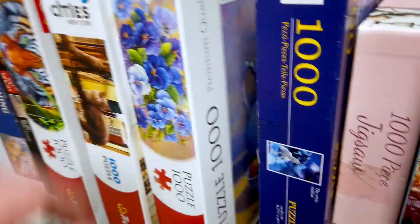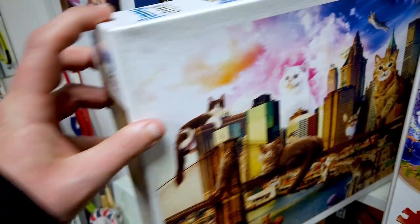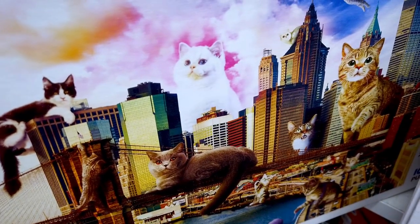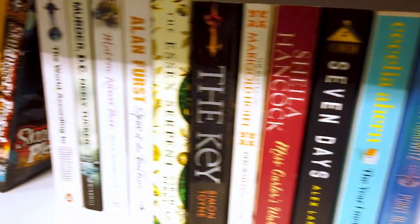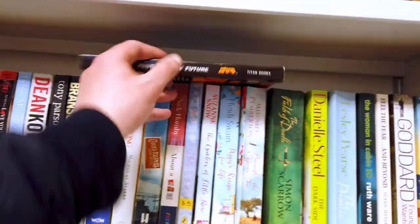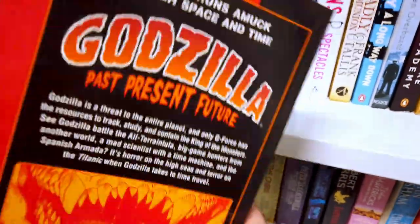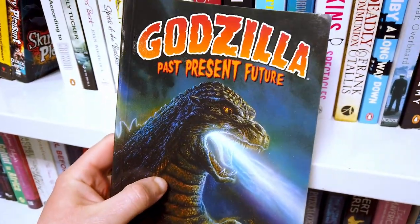I'm also noticing a trend in charity shops — there's always some kind of bizarre random cat board game. In another charity shop, browsing the book section, perched on the top shelf I found the Godzilla Past Present Future graphic novel. Of course I'm going to get it — I adore this character — so for a pound, absolutely fantastic.